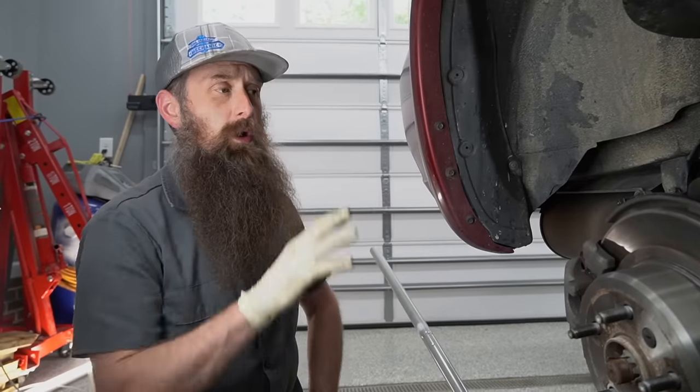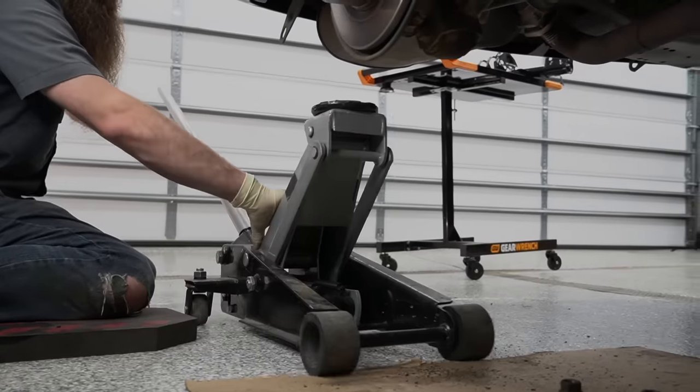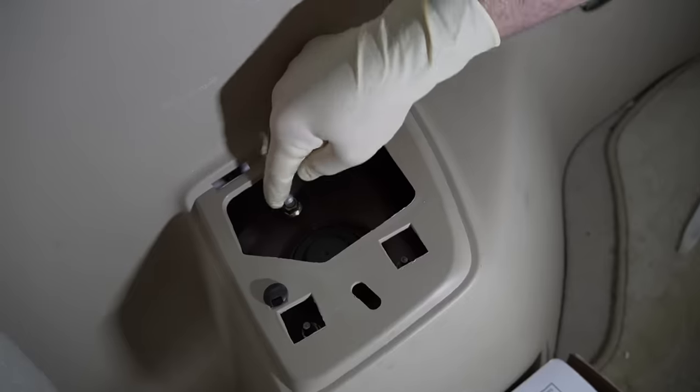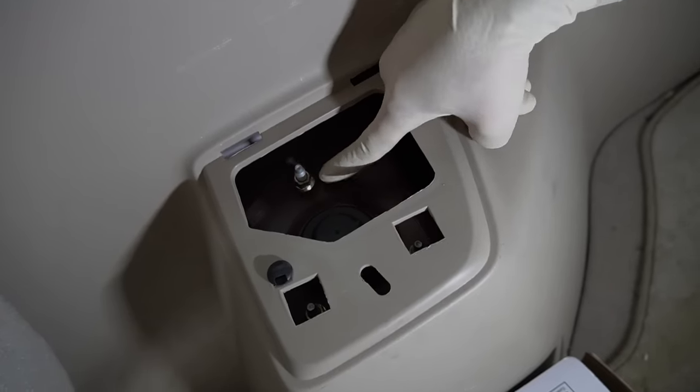For this next part, where we're going to loosen the bottom mounts for the strut, I like to grab a floor jack, slide it under, and just give a little support to our rear wheel hub. For the back, we have to get inside the car — underneath this little access panel is the top mount for our strut assembly. This has three 12 millimeter nuts, and I had to really search hard to find my 12 millimeter socket because it's not one I use all that often.